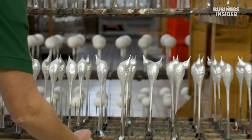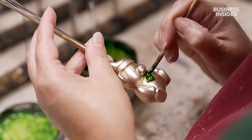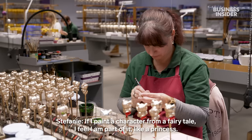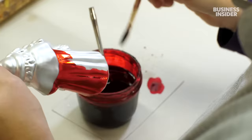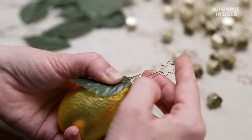Once they're dry, it's time for the next paint layer. Stephanie Greiner-Buhm is one of the 15 full-time painters; she's been working here for 20 years. Most of the ornaments here are painted by hand. They are left to dry for 20 minutes. And this is the final touch — a star-shaped crown.